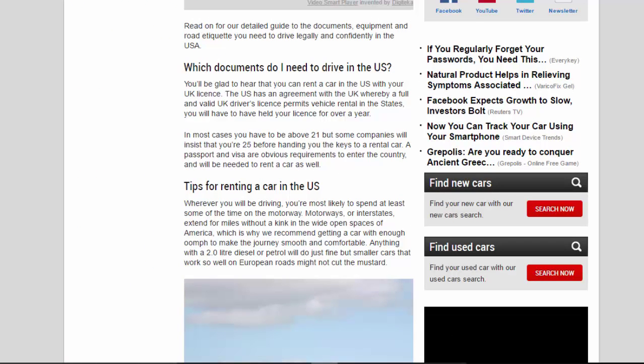Which documents do you need to drive in the US? You'll be glad to hear that you can rent a car in the US with your UK licence. The US has an agreement with the UK whereby a full and valid UK driver's licence permits vehicle rental in the States. You will have to have held your licence for over a year. In most cases you have to be above 21, but some companies will insist that you're 25 before handing you the keys. A passport and visa are also required to enter the country and will be needed to rent a car as well.